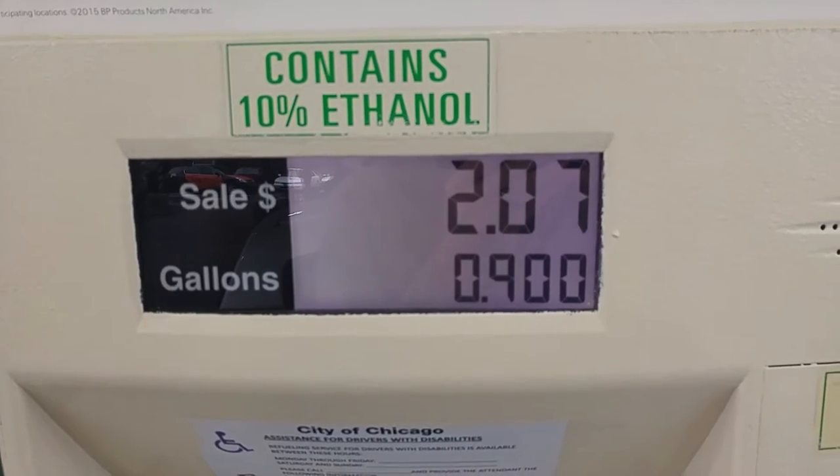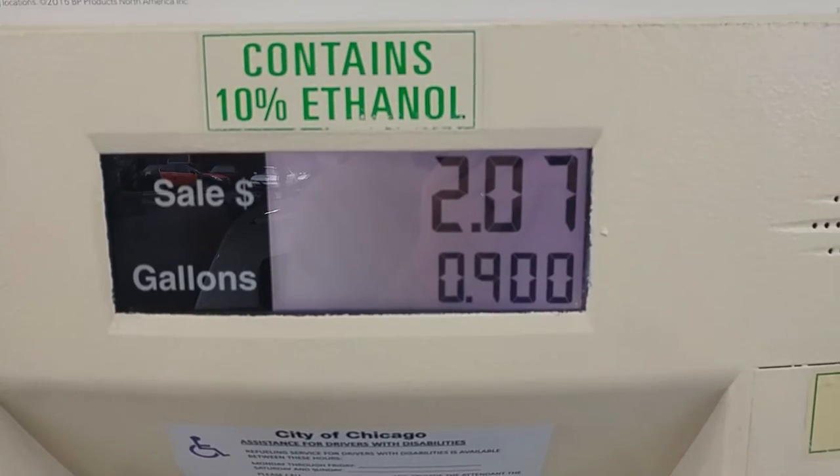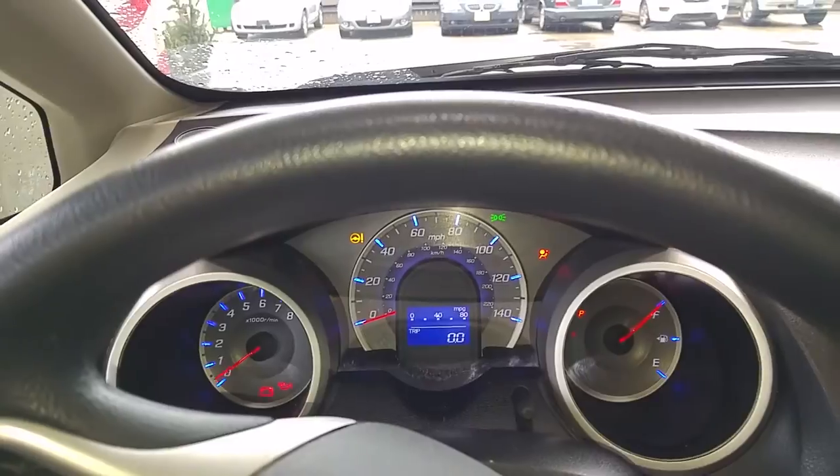We're at zero. We've got a full tank now. Just went to Dunkin' Donuts. Got a banana and a bagel — hopefully that'll be enough sustenance for this trip. Didn't want to get any coffee because then I'd have to stop and that would ruin my gas mileage, obviously. So, keeping it light and tight. Let's hit the road.